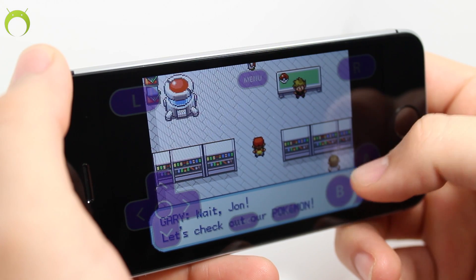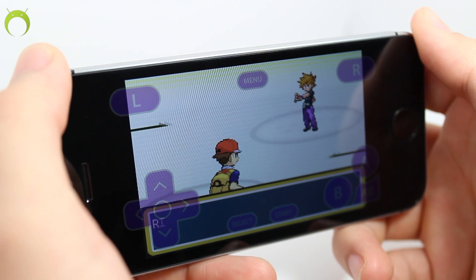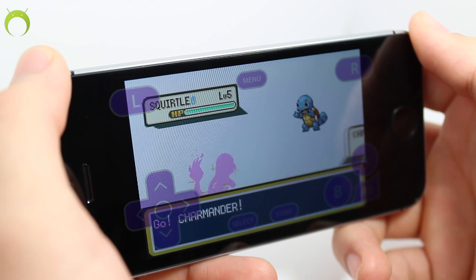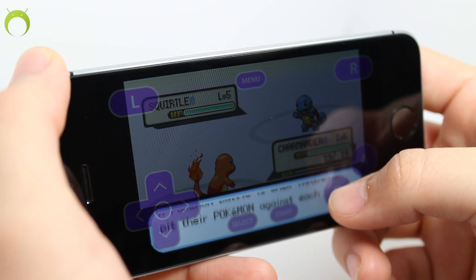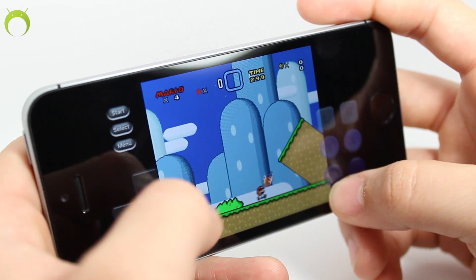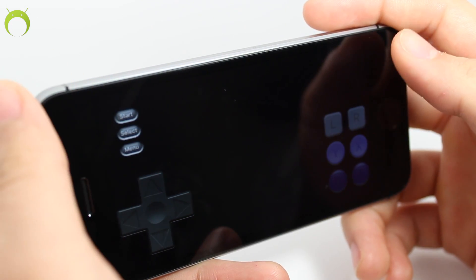Hey, what's up? Operation iDroid here, and in this video I'm going to be showing you emulators on the new iPhone SE. For those that don't know, the iPhone SE is a special edition iPhone that was recently released with a four-inch screen and a body very similar to the iPhone 5 and 5S, however with hardware very similar to the iPhone 6S, only missing a few features like Force Touch, the front-facing camera megapixels, and a few other things.